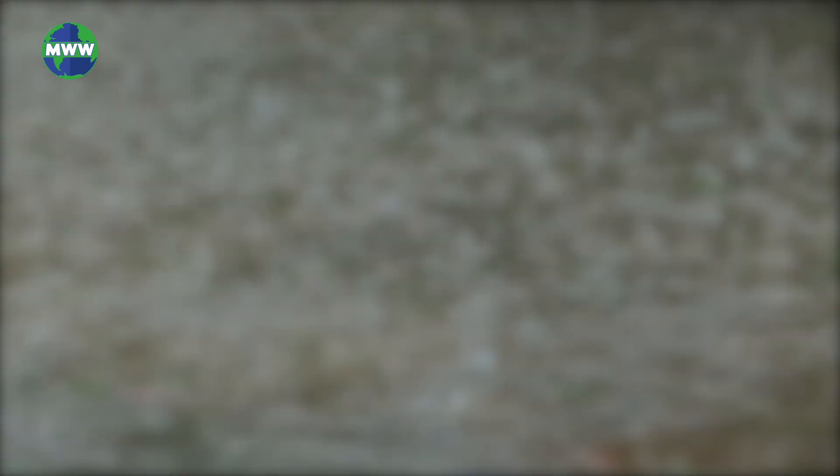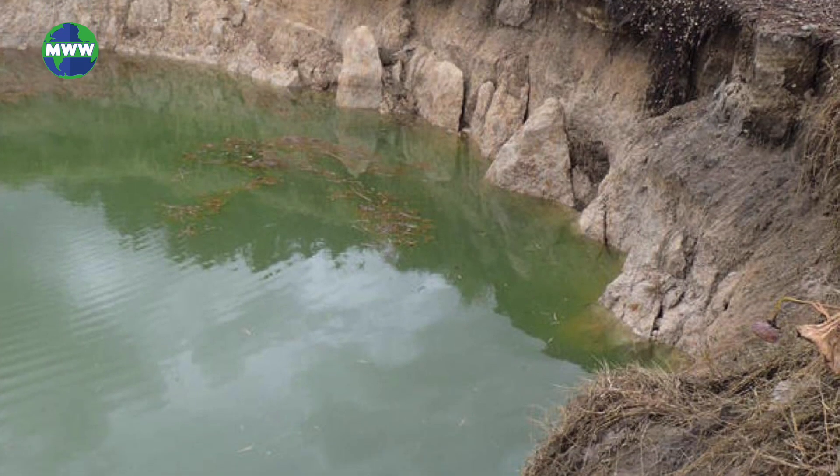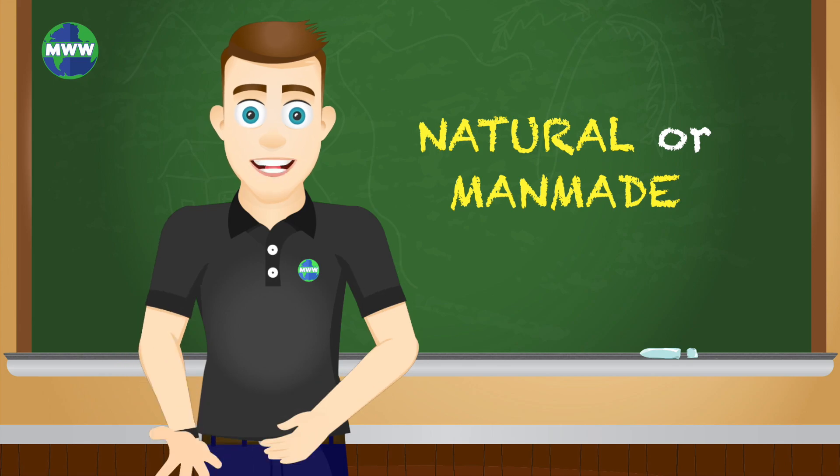When an area of ground has no natural external drainage for rain, water will stay inside a sinkhole and typically drain below ground. They can be natural or man-made.